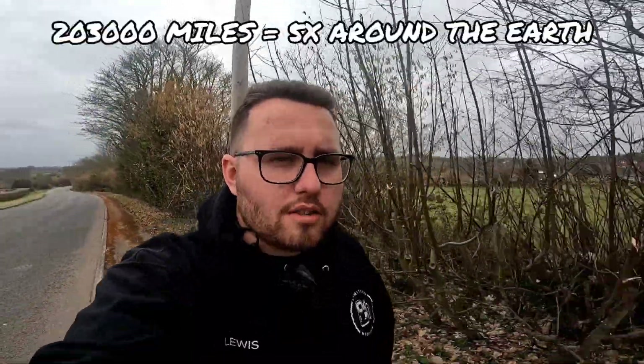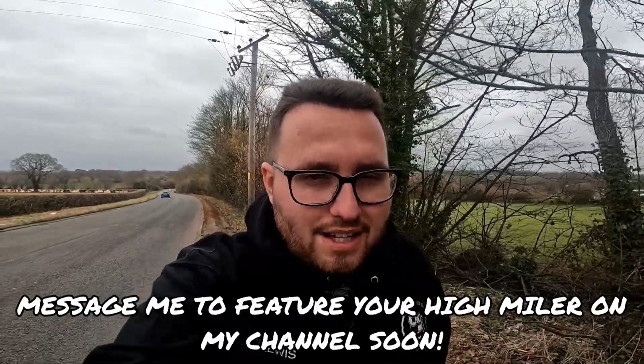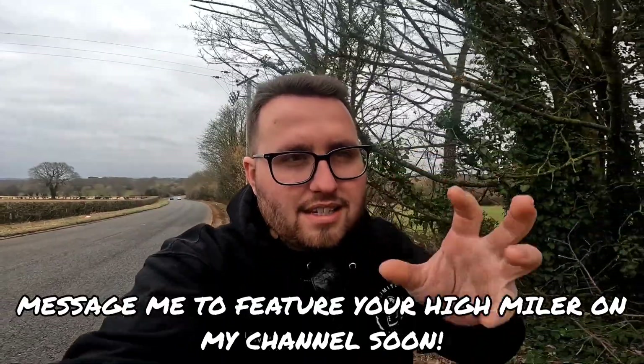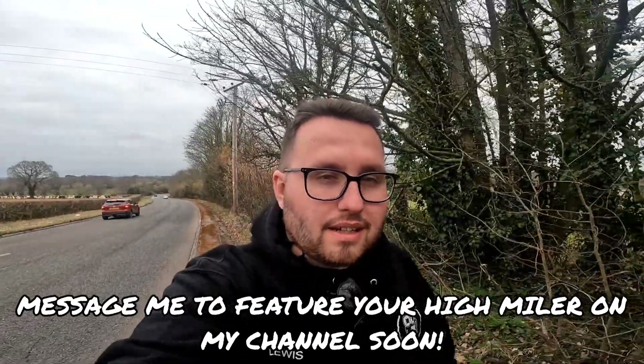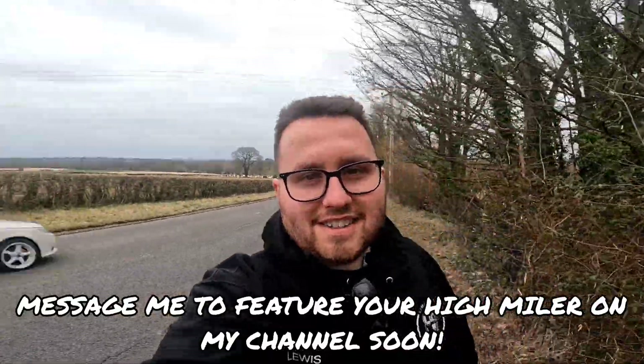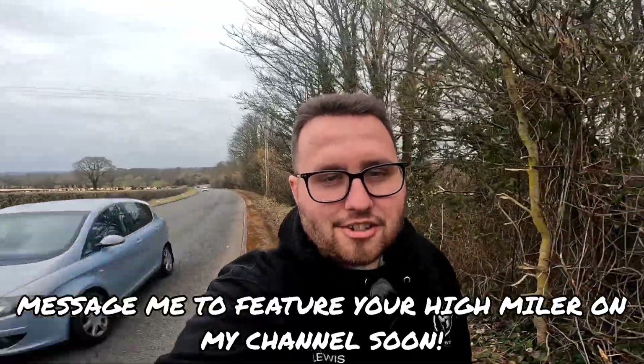Ladies and gentlemen, that glorious Saab to start off this amazing new series has done 203,000 miles! Thank you very much to all of you that voted on the mileage guess. That has been an amazing start to this series — we will be back with Chris and his Saab very soon for an update. Bring all your high mileage heroes to me for more videos. Thank you very much for watching — see you guys soon!